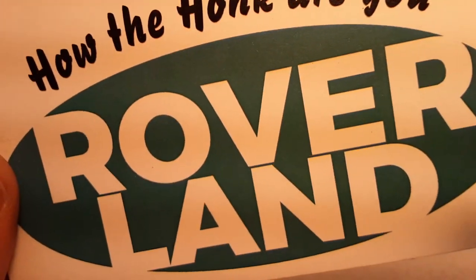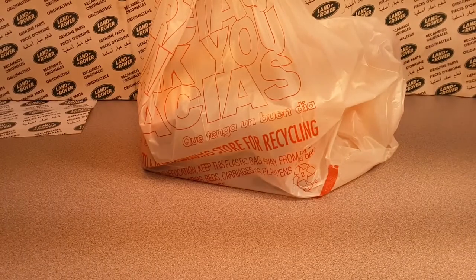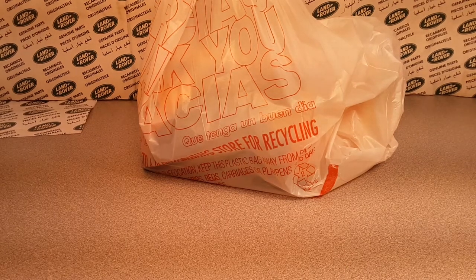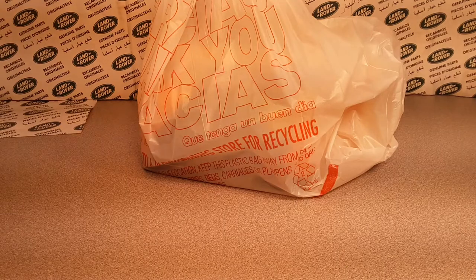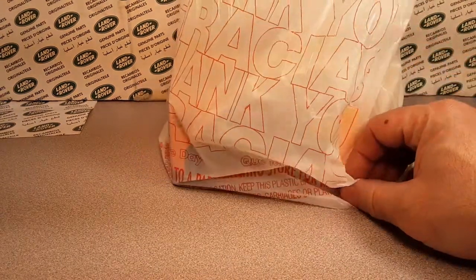Welcome to Roverland! How the heck are ya? This is Roverland and your friend Dano — Roverland, the YouTube channel, that's anything and everything Land Rover. And welcome. This is Unboxing Saturday. As you see, my box turned into a bag.